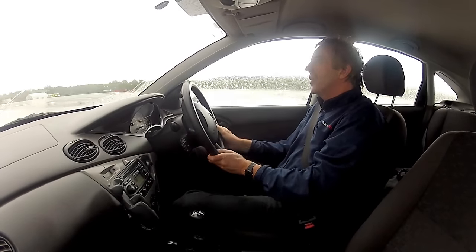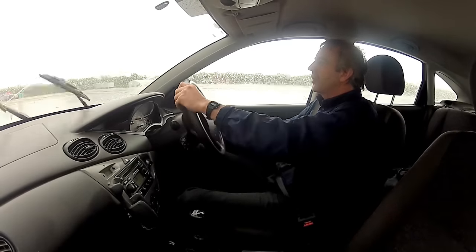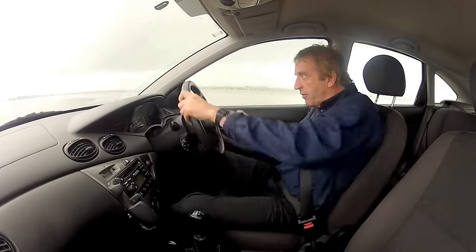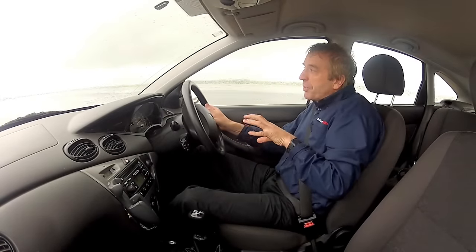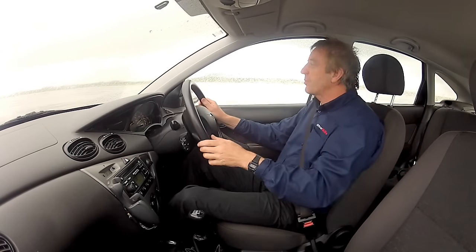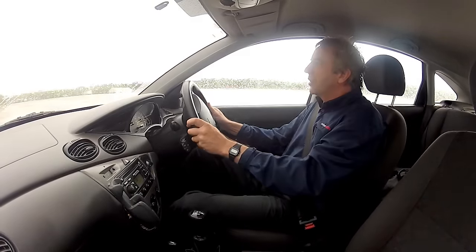You come into the corner and you'll detect that it's sliding — I can feel a slide there and I can compensate. I'm looking and pointing the steering in that direction, and also, because this is front-wheel drive, I'm using some throttle. By putting the power on, I'm putting weight and grip onto those back tyres. The rear end slides, so get onto a little bit of throttle.